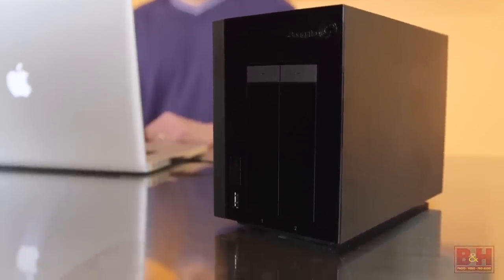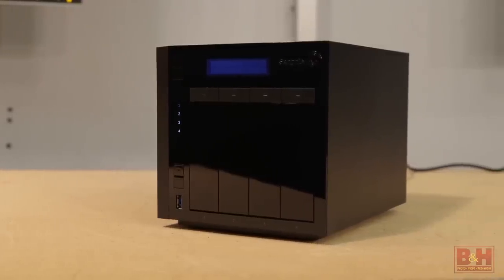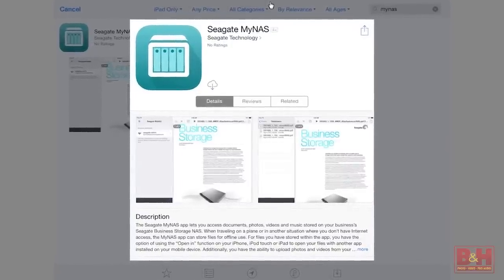These devices can be connected to your network via 2 gigabit LAN ports, or connected to your Mac, Windows, or Linux system via USB 3.0 or USB 2.0. Seagate includes S-Drive software for Mac, PC, Android, or iOS, and that's a quick look at some impressive NAS solutions from a leader in storage, Seagate.